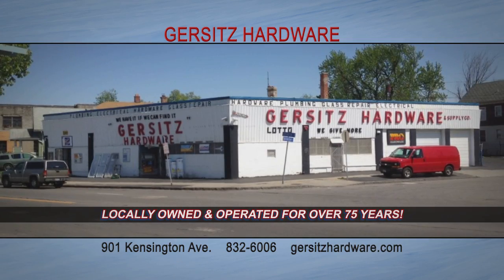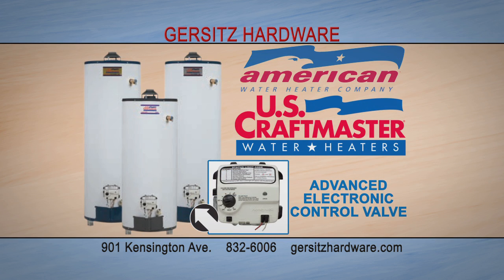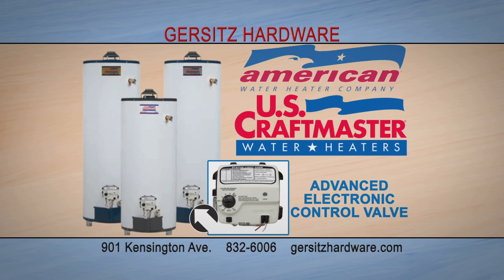Gerzitz Hardware on Kensington Avenue has been locally owned and operated for over 75 years. At Gerzitz Hardware, we carry American and U.S. Craftmaster water heaters, featuring an advanced electronic control valve for optimum performance and efficiency at a lower cost than anyone in the area.